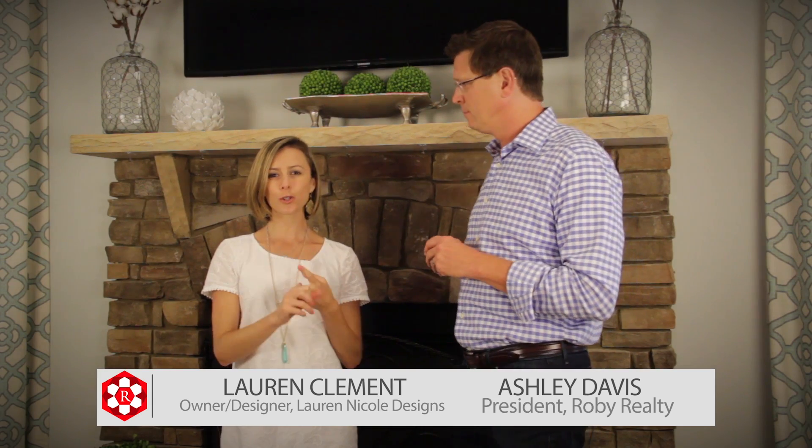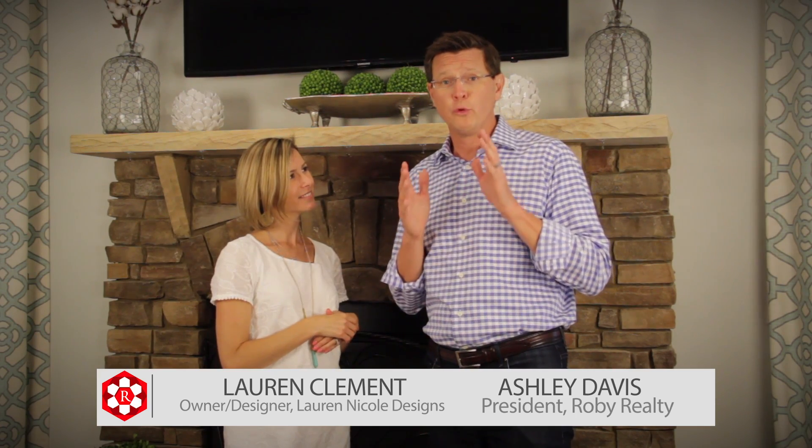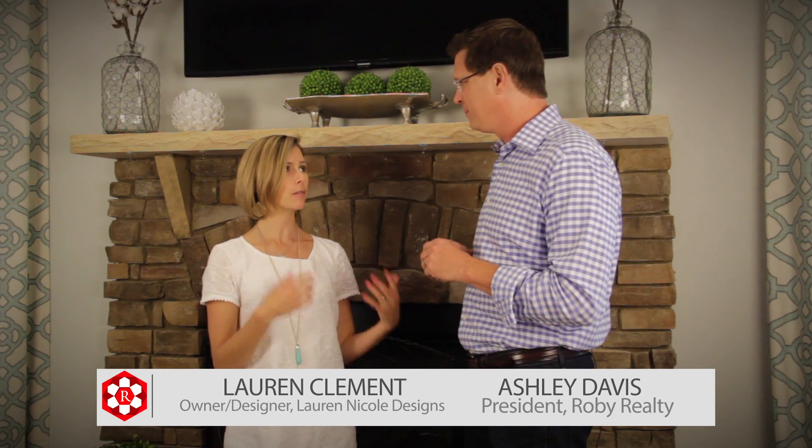So number one is storage, two is pops of color with pillows, and number three is make your mantle a wow focal point — and you'll be Roby ready to sell. That's fantastic advice, not only for how to make your room look awesome but how you can still live in it at the same time. Yes, you have to still be comfortable with your family but then have it ready to sell as well. Fantastic — we'll make it Roby ready.